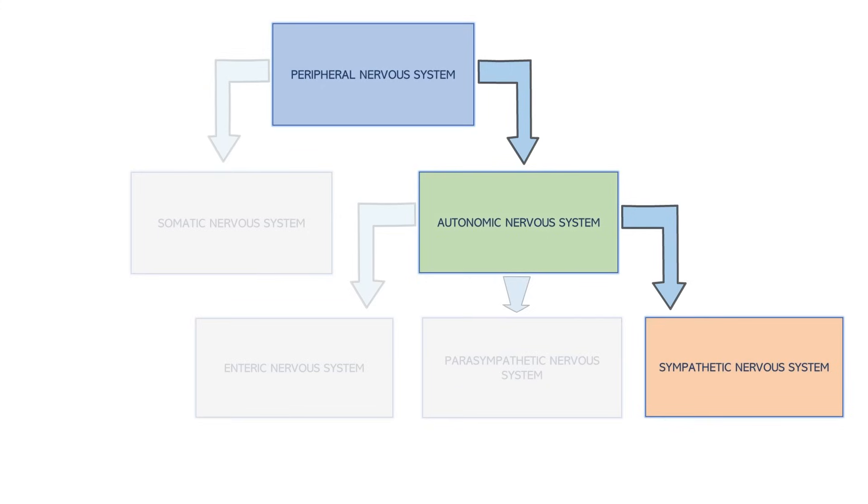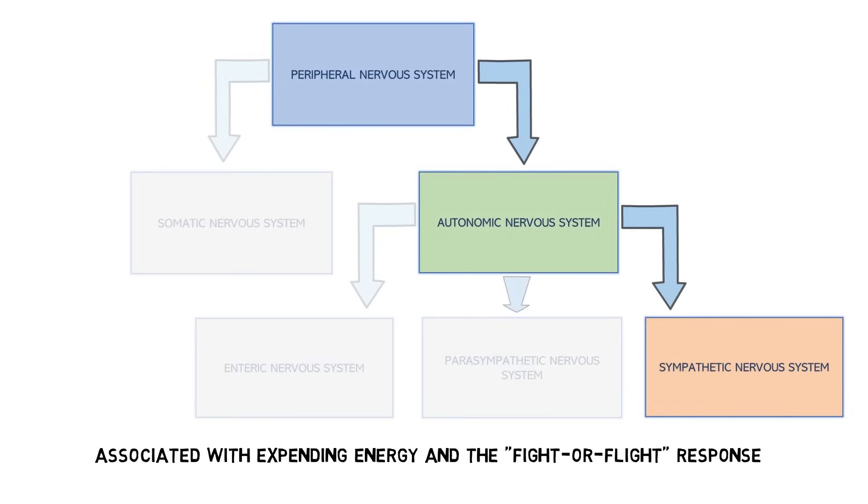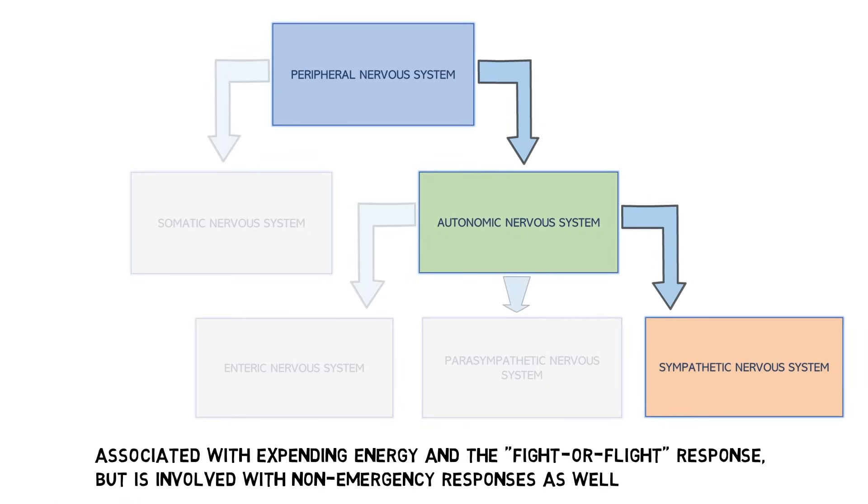The sympathetic nervous system is typically associated with expending energy and the fight-or-flight response, which is a general response to alarming or threatening situations that involves increasing the ability of the body to act. The idea that the sympathetic nervous system is only active during fight-or-flight responses is an oversimplification, however, as it is also active in non-emergency responses and during times of rest.